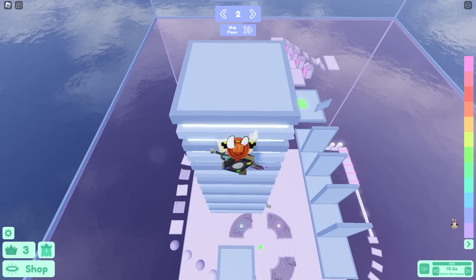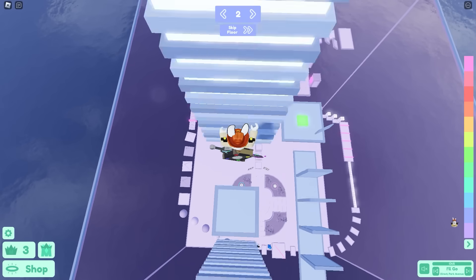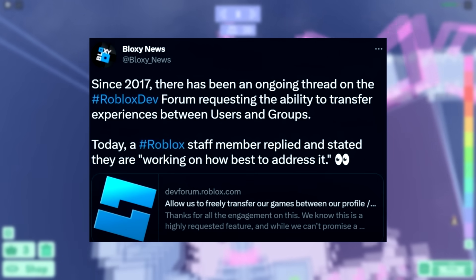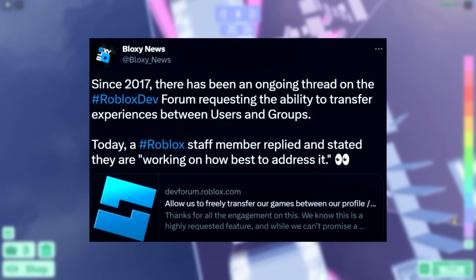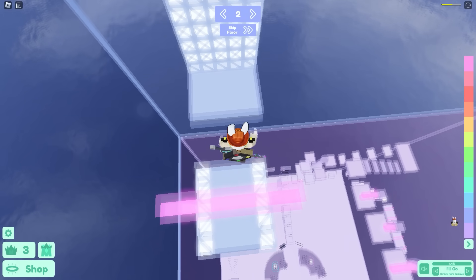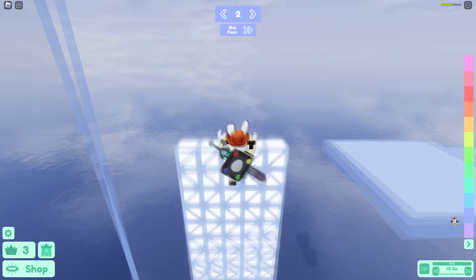Roblox added a small but long-requested update: the ability to transfer games between users and groups. So if a group owns a game, or a person owns a game and wants to add it to a group, they can finally transfer that. It's a really good feature that developers have wanted for so long.